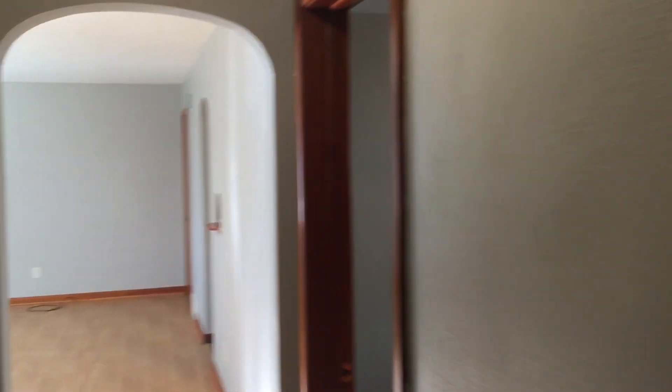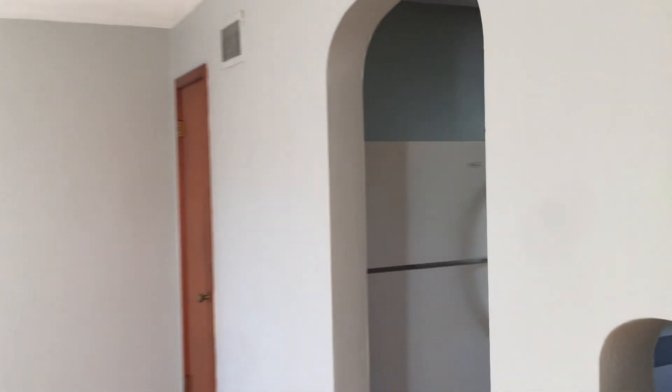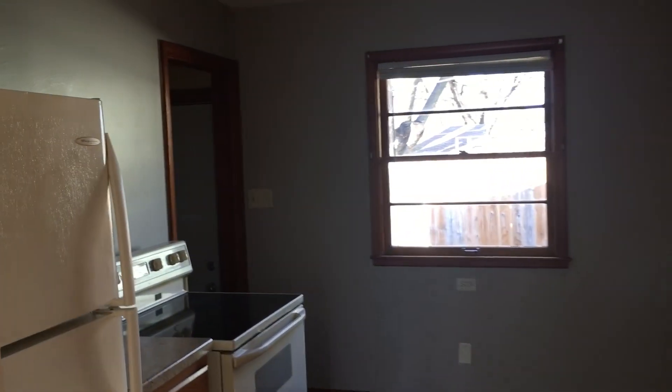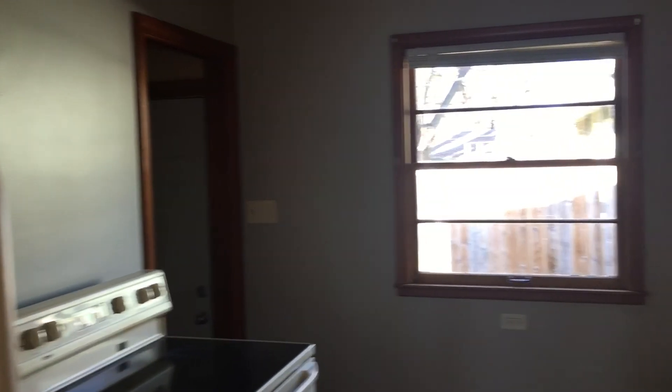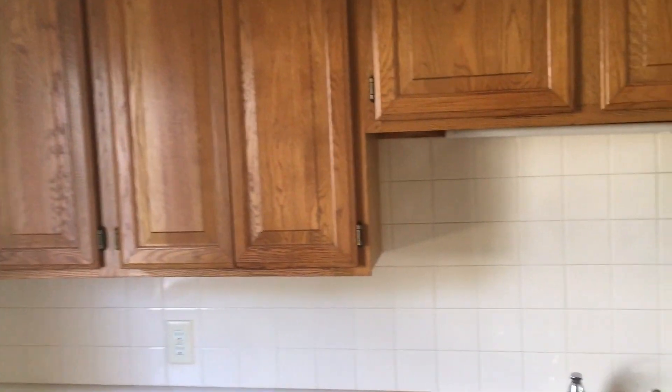Continuing now through the hallway through these large passageways, we're going to come to the kitchen. The kitchen has a refrigerator, an electric stove and oven, and lots of cabinet space — a lot of beautiful cabinets.